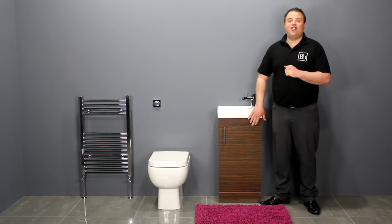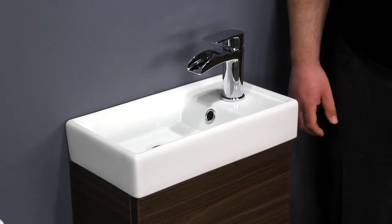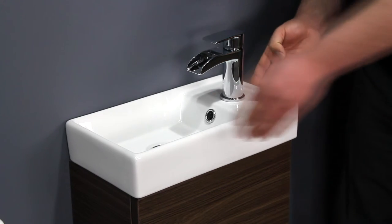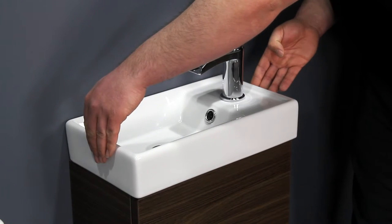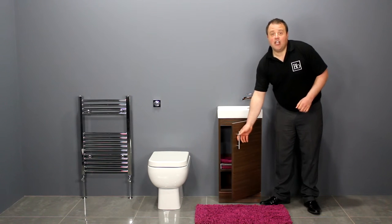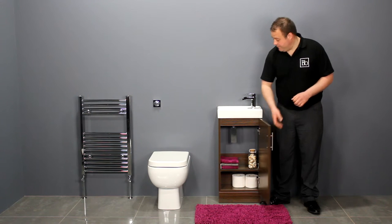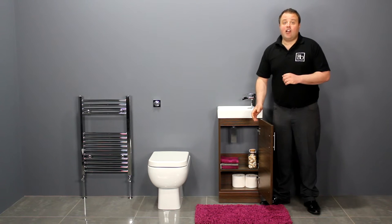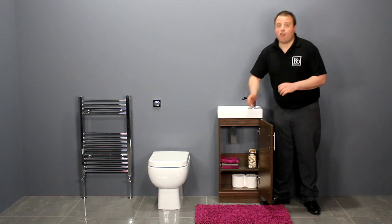An ideal match for this minimalist toilet is the Zenith 400 series vanity unit finished in walnut. Its space saving design means it has a minimal projection of 215 millimetres and it's only 390 millimetres wide. The single door opens to reveal useful under sink storage. It has an internal shelf which gives you two separate storage compartments, ideal for bathroom essentials.